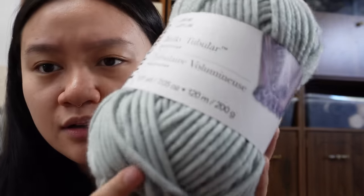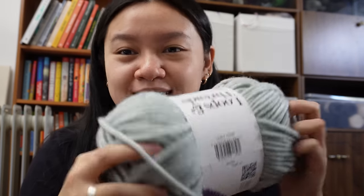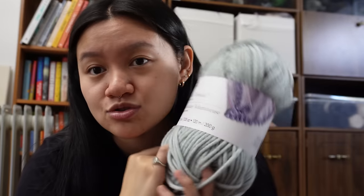Last from Loops and Threads is this adorable really bulky yarn — it was just calling me and I really want to make some sort of accessory with it, maybe like a bag. It's 100% polyester, bulky tubular, in Earl Gray. It's really soft and humongous — it says to use 8mm needles, which I could happily do.